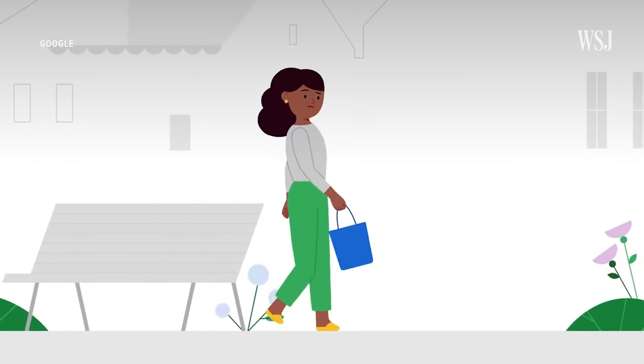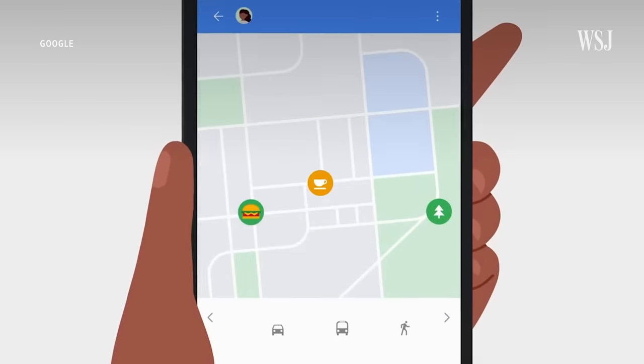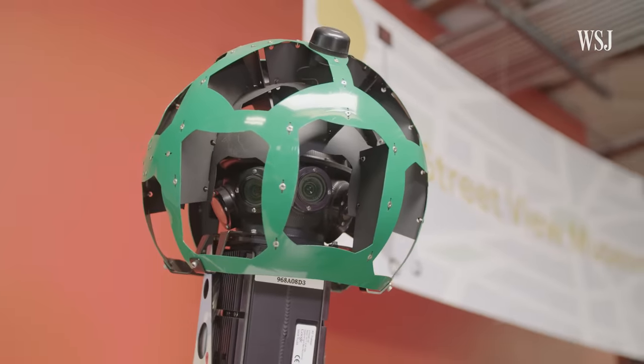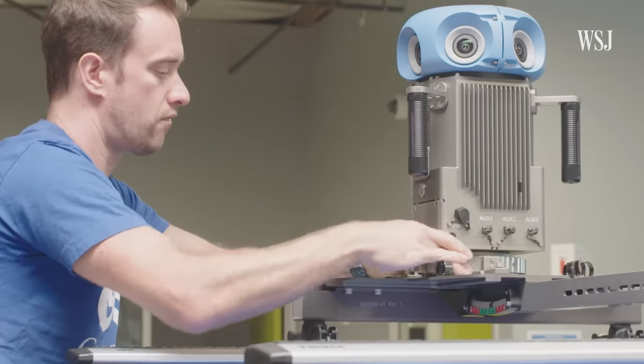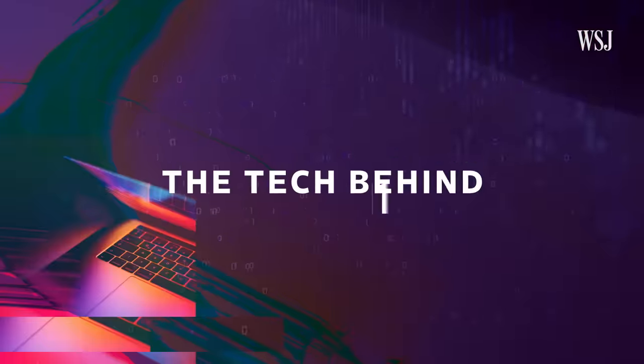But the amount of data it collects has also attracted criticism from privacy experts. Here's how, in Google's quest to remap the world, it had to revolutionize the technology we use to see it. This is the tech behind Google Maps.